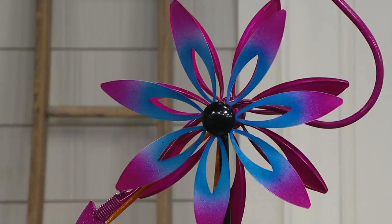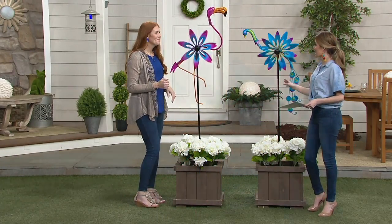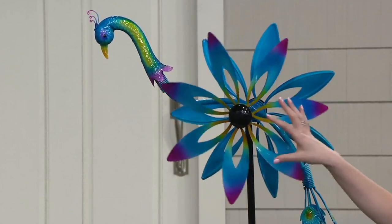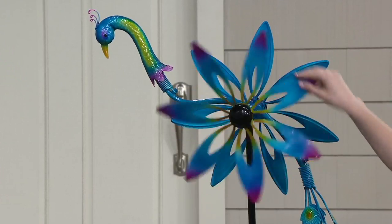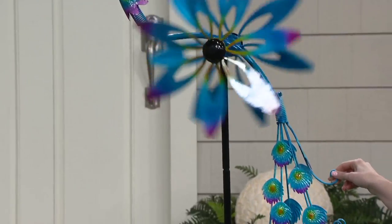We have two options for you this morning. First, we have the one next to me — this is your peacock option. You've got that love — it's everything peacock. You've got your blues, your yellows, your pinks, everything about this. You've got your little tail, which is so cute — the detail on this.